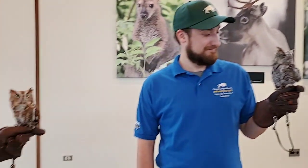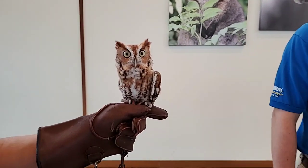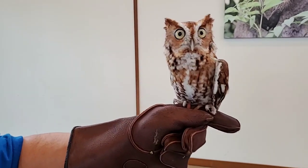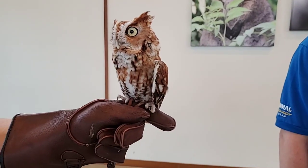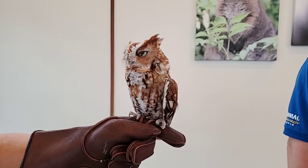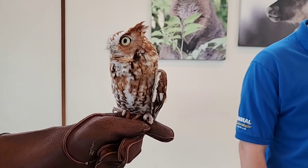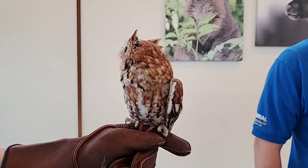Why are these owls awake during the day? These guys have adjusted to our pattern because we feed them during the day and they interact with us. But also, owls will be up during the day — they'll go back to sleep, scan around, and do what we call perch and search: sit up in a tree, look around, and opportunistically hunt something. Generally though, they're more active at dawn and dusk.